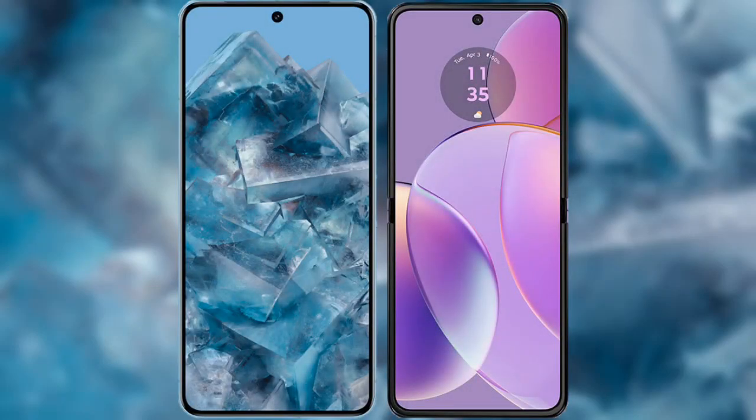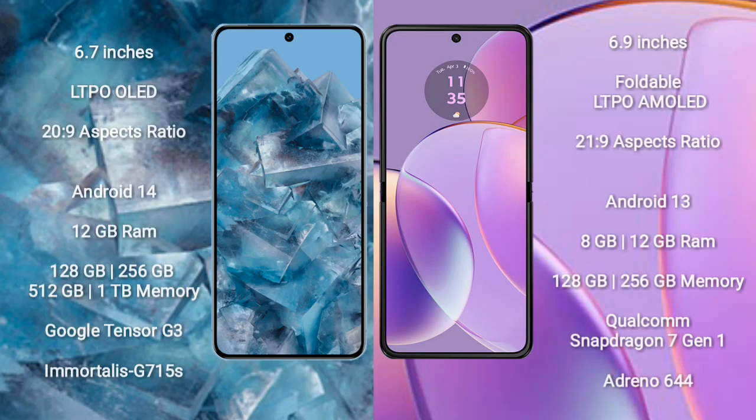I will compare the new Google Pixel 8 Pro with Motorola Razr 40. Google Pixel 8 Pro comes with a 6.7-inch LTPO LED display and aspect ratio 20:9. Motorola Razr 40 comes with a 6.9-inch foldable LTPO AMOLED display and aspect ratio 21:9.